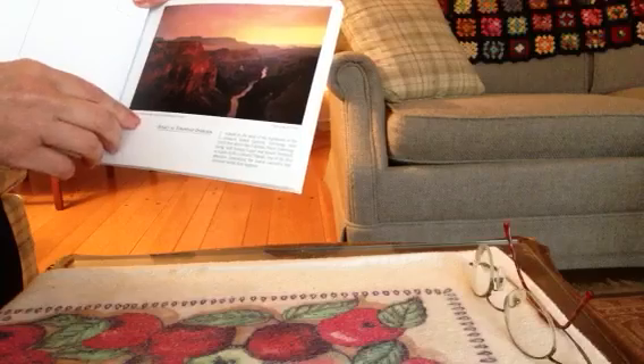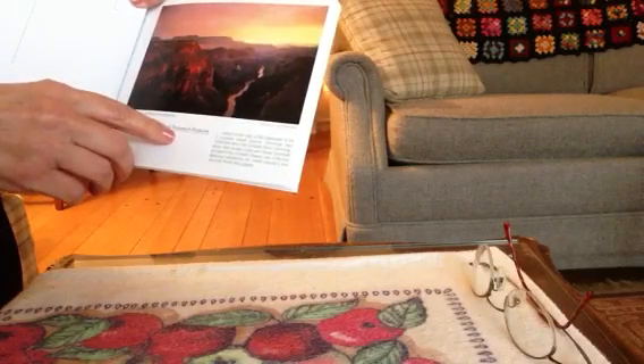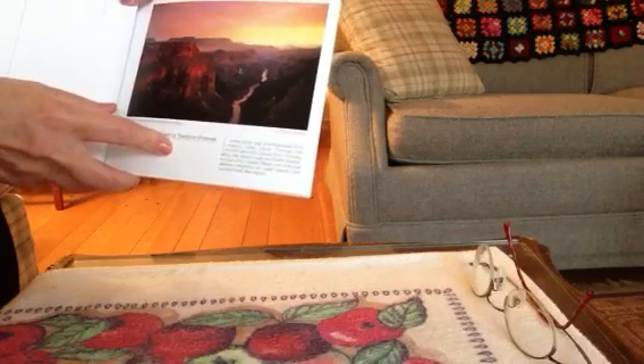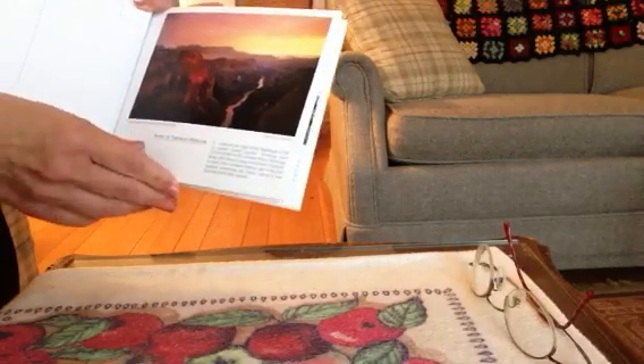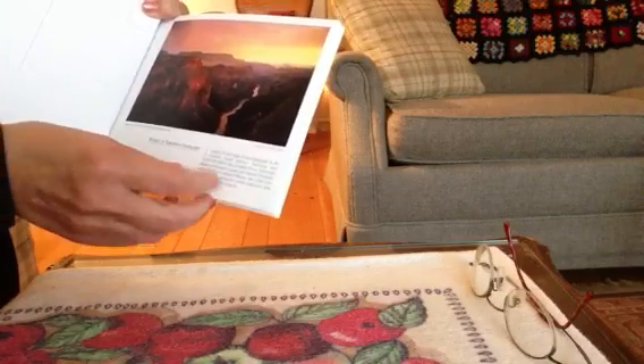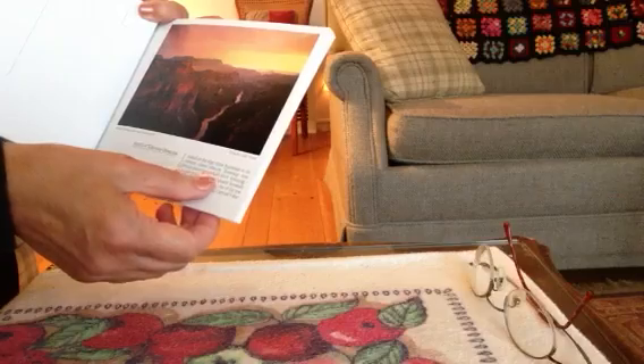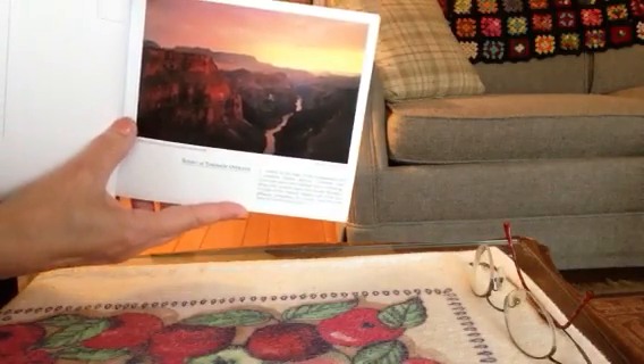This is sunset at Toroweep — I might not be saying that name right. Toroweep Overlook is located on the edge of the Esplanade in the western Grand Canyon.